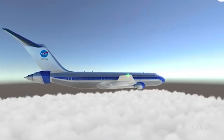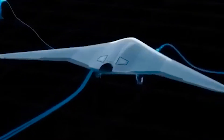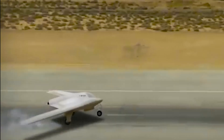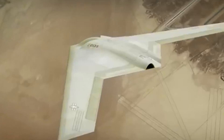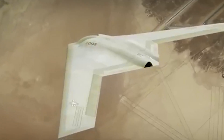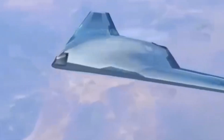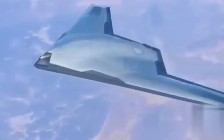Unlike civilian hybrid electric aircraft, military aircraft would use electric power differently. A plane like the XRQ-73 would take off and land with the engine providing electrical power to the fans. As it nears enemy territory, the aircraft would switch off the gas turbine and power the fans from batteries. The drone's engine noise disappears, and the plane is suddenly flying silent.